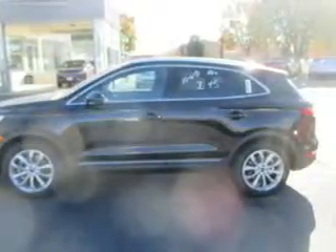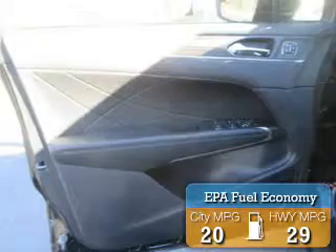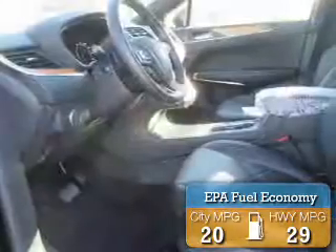This is a new 2016 Lincoln MKC. It's powered by front wheel drive, engine, and an automatic transmission. Great fuel efficiency saves you money by requiring fewer trips to the gas station.